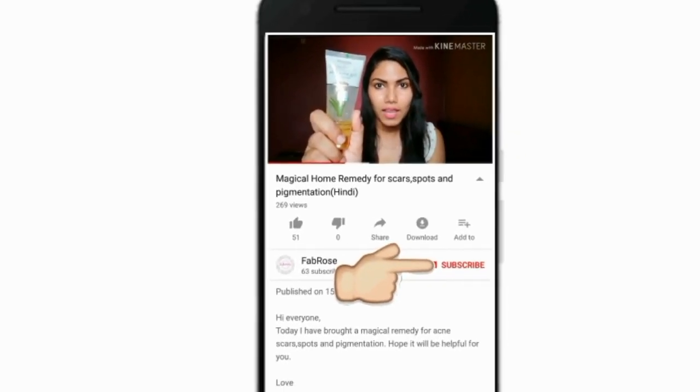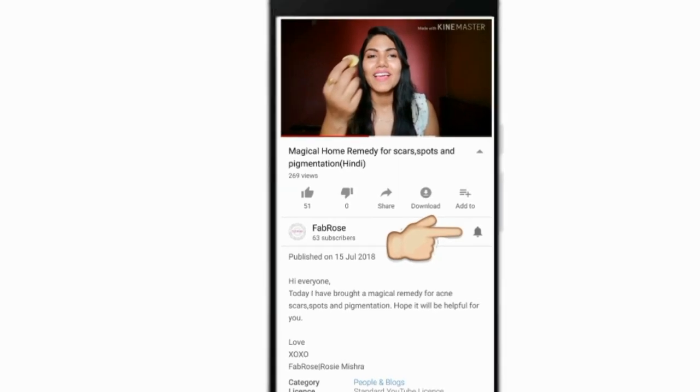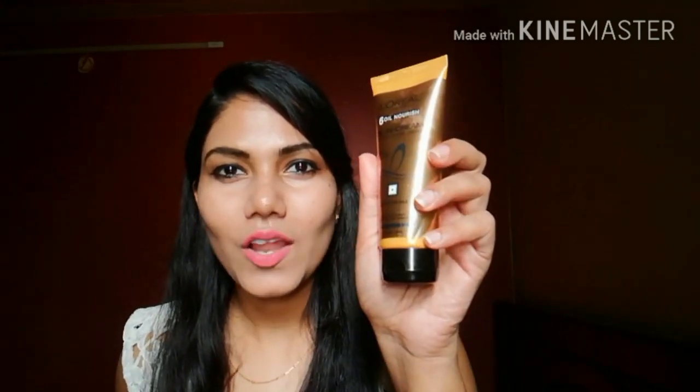Subscribe to my channel by clicking the subscribe button and don't forget to press the bell icon. Hi friends, today I will bring you a Versus video — a comparison between L'Oreal Oil-in-Cream and Pantene Oil Replacement. Let's start the video.